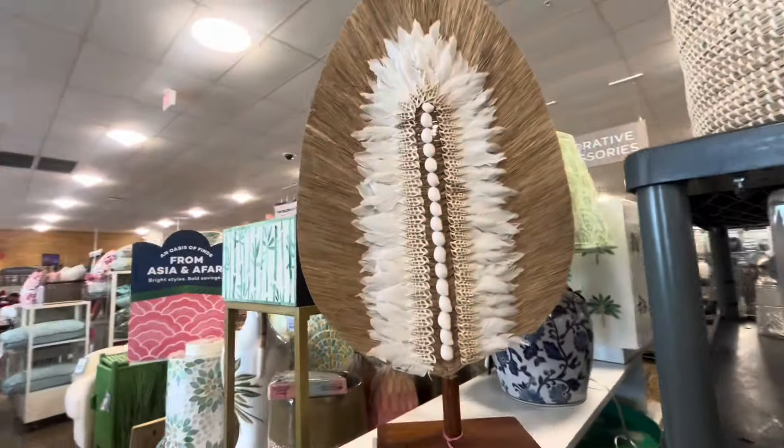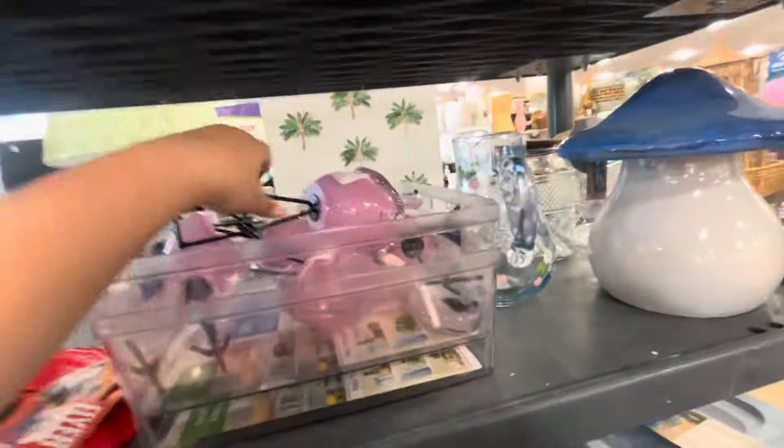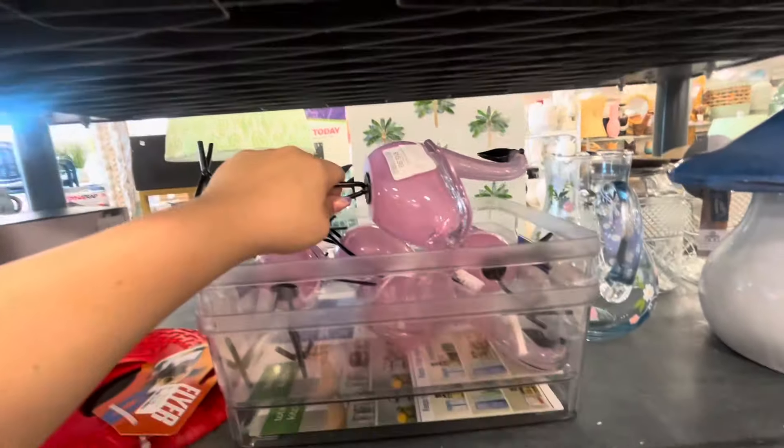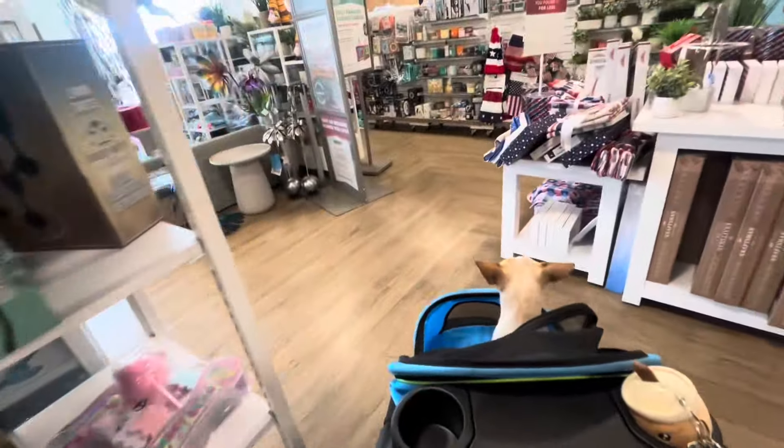Look at these glass flamingos — they're heavy — $16.99, they're so pretty. Alright let me head on over to check out.